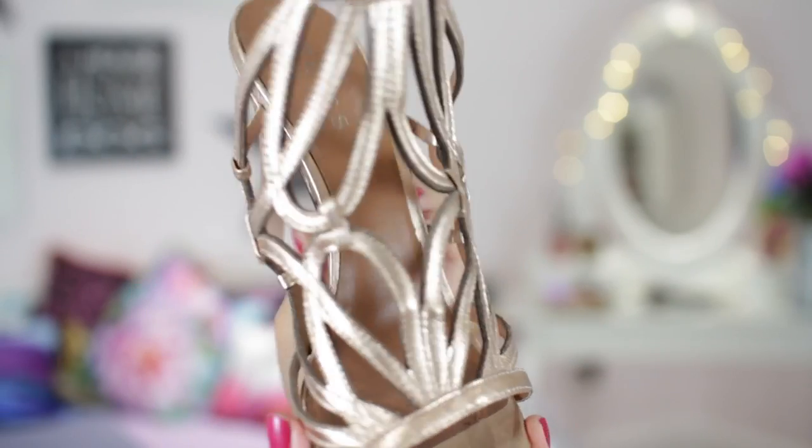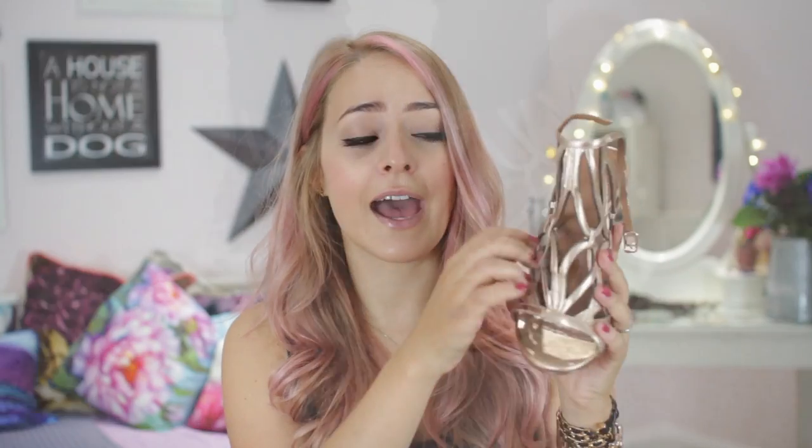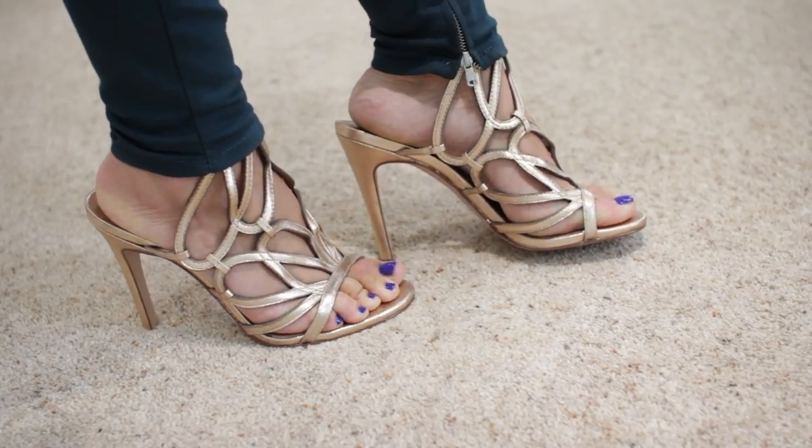The next ones are from Reiss and I was lusting after these for about three or four months before I bought them. I ended up buying them in the sale — they were originally around £200 and I got them for maybe £80. They are rose gold and they are beautiful, but quite honestly very uncomfortable. I wore these when I was on Project Runway All Stars when I walked the runway, and they were fine for a while, but we had to stand for three hours on the runway whilst the judges were making their comments because I was second to last.